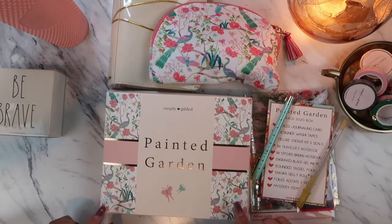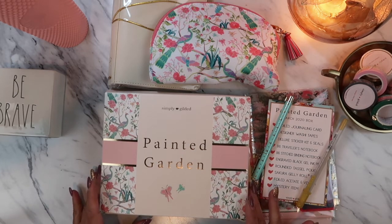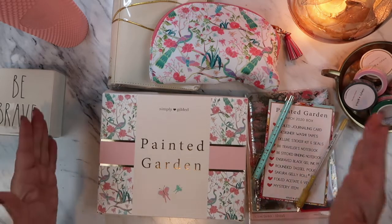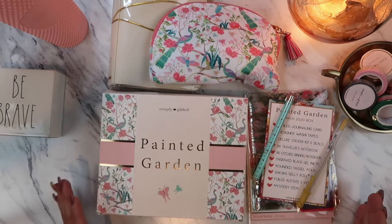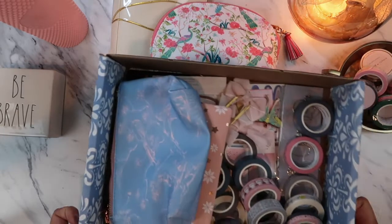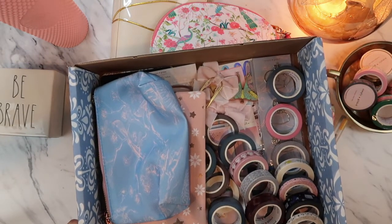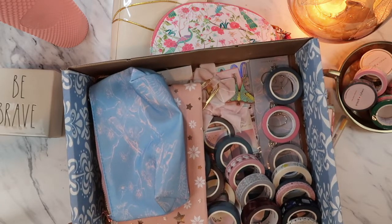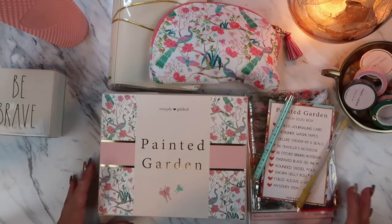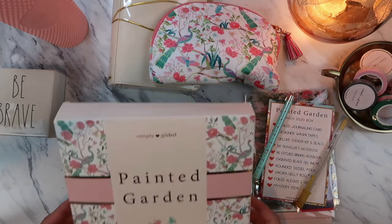Aloha friends, welcome back to A Simply Simple Life. Today I have a haul video with you guys of my Simply Gilded March sub box. These items are for the month of March for the sub box, and I also placed a couple of orders — she has a weekly sale, so this was last week, a Monday and Tuesday special sale. I'll show that after I show you these gorgeous items for the sub box.